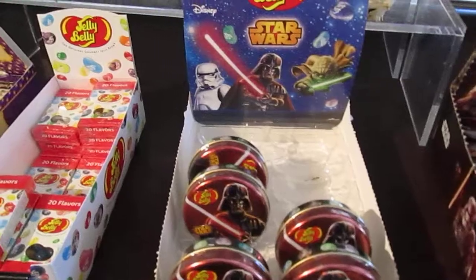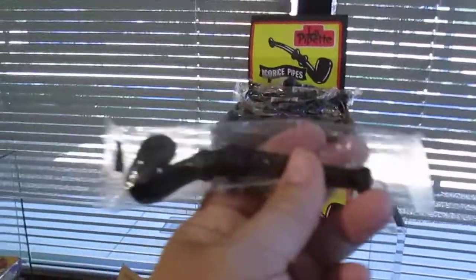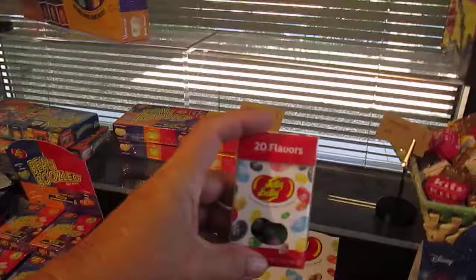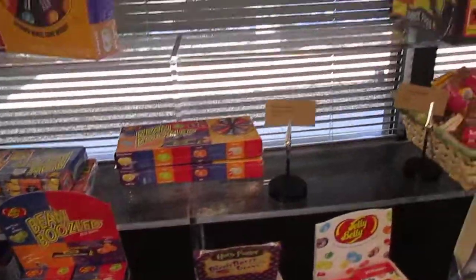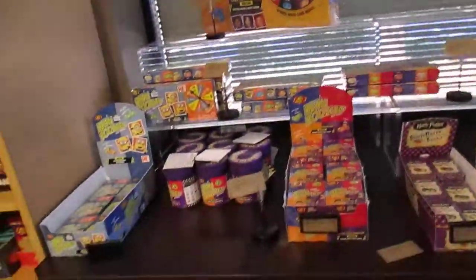They even have licorice like pipes — you can put that on a cake as a decoration for an older fella. Of course they have regular jelly beans. And then of course the famous Harry Potter jelly beans. I just want to say I'm not being paid for this promotion — I'm just going through here because I know kids like candy. It's fun to look at.